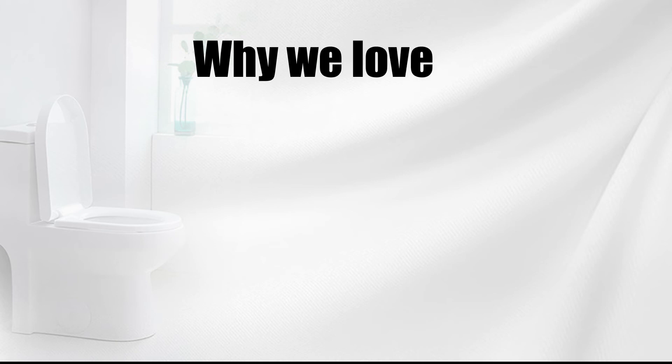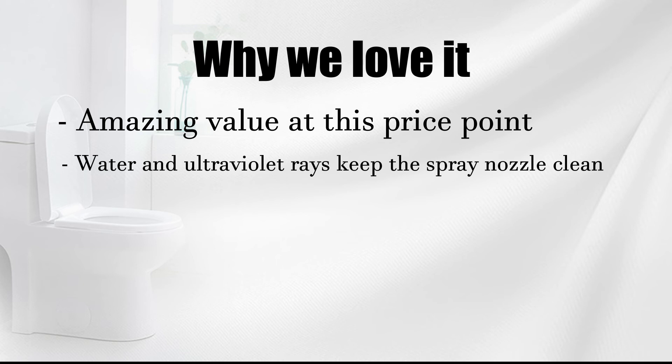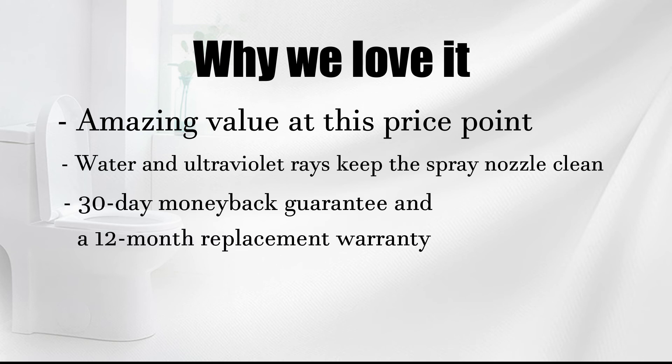Why we love it: amazing value at this price point, water and ultraviolet rays keep the spray nozzle clean, 30-day money-back guarantee, and a 12-month replacement warranty.